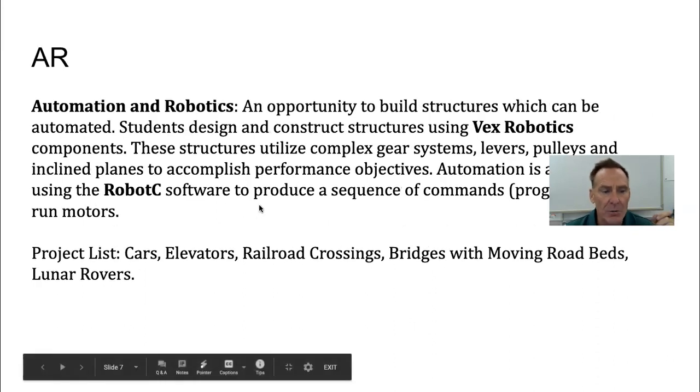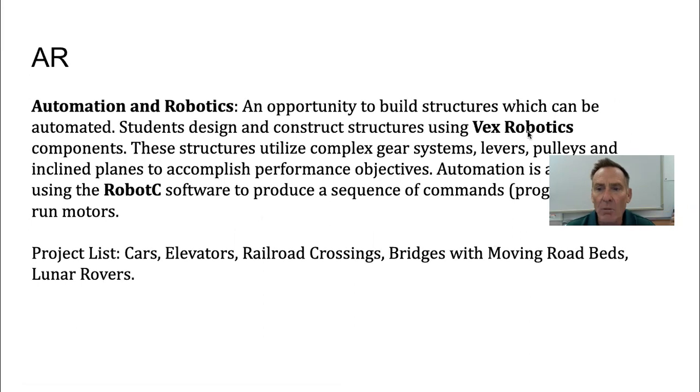Automation and robotics is through Project Lead the Way. We use VEX Robotics as our primary hardware source — you can go online and look up VEX Robotics to learn more. We do VEX EDR. Robot C is the programming software that we typically use, often referred to as the natural language, and the kids will be able to access that.